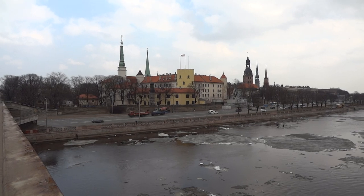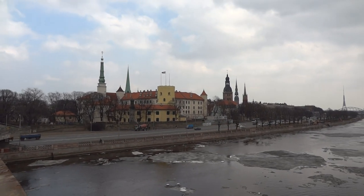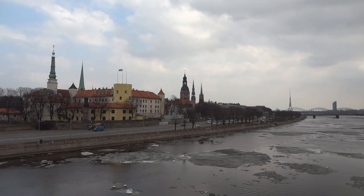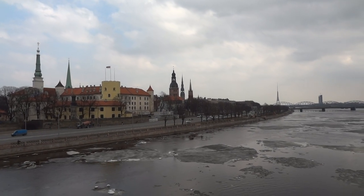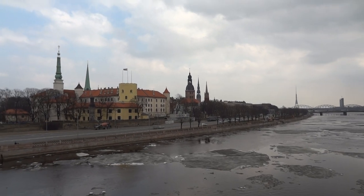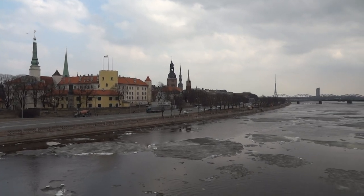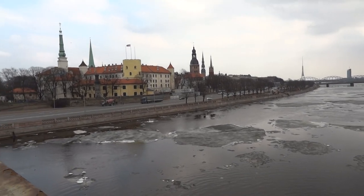So this is the castle where the president's residence is, and we can see mostly all the church towers. We have Doom Cathedral, St. Peter's Cathedral, Anglican Church and some other.